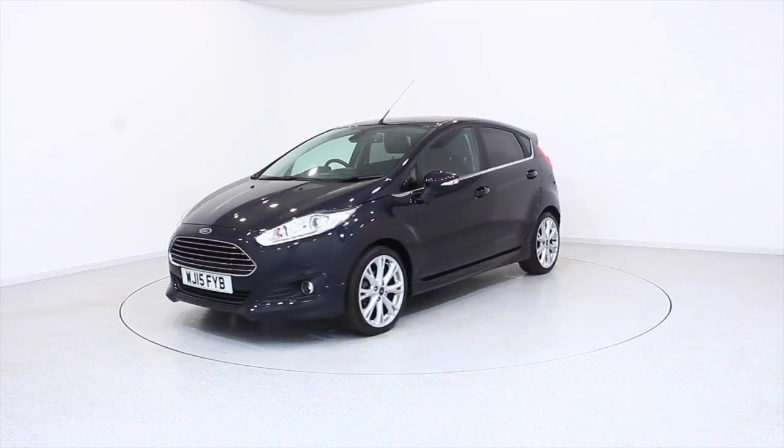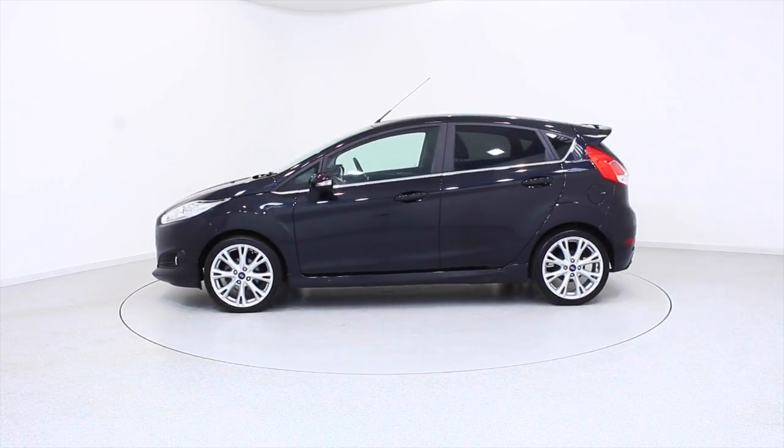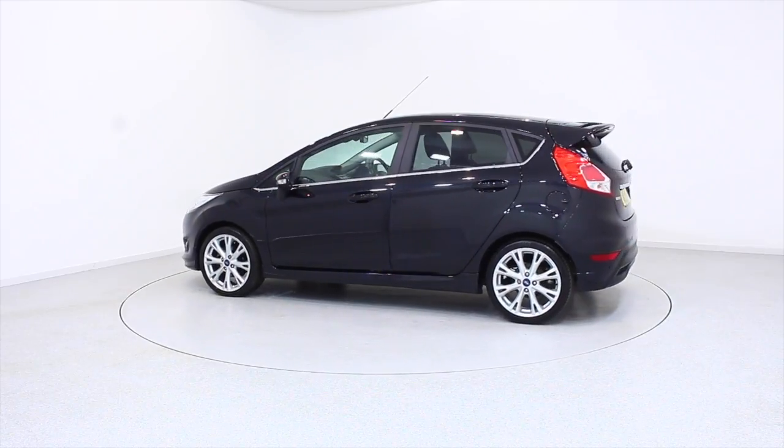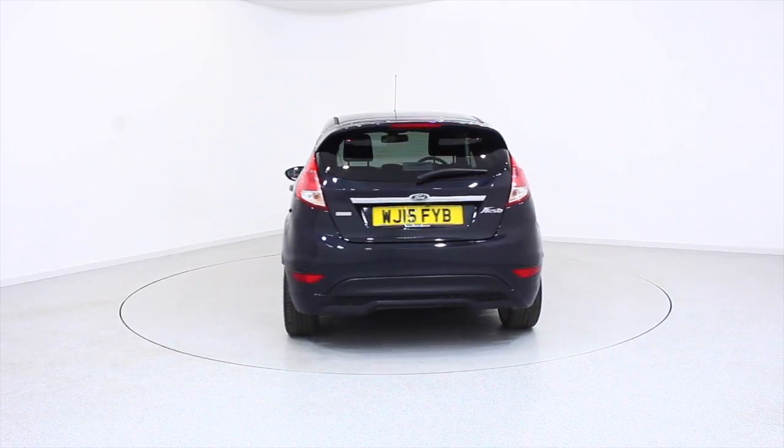Ready for you to view, try and drive away the very same day. This Ford has been through our extensive mechanical and preparation process to ensure it's in perfect condition. For more information or to book a test drive,